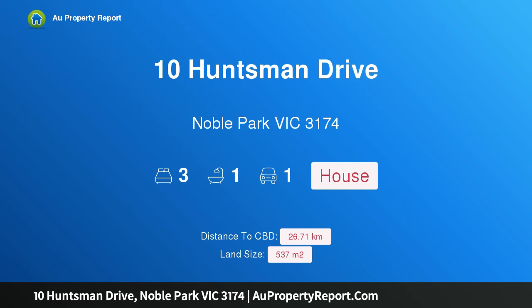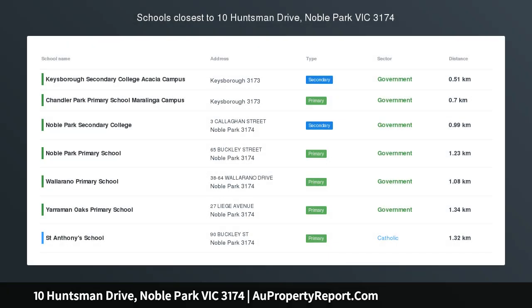Hi, I am glad to introduce Property 10 Huntsman Drive, Noble Park Victoria, 3174.